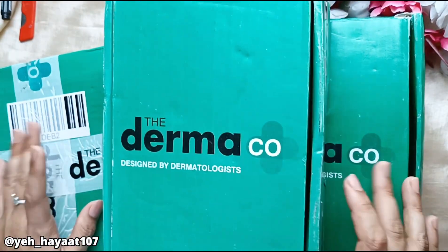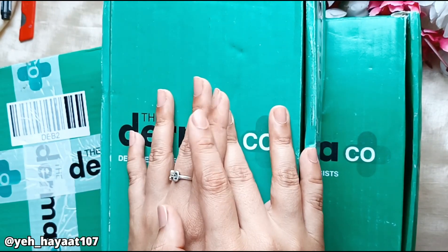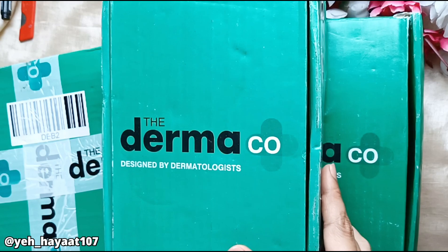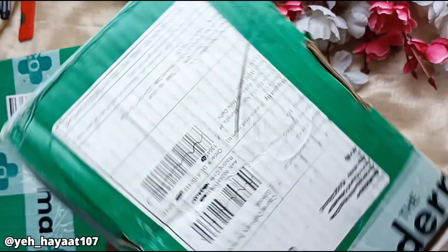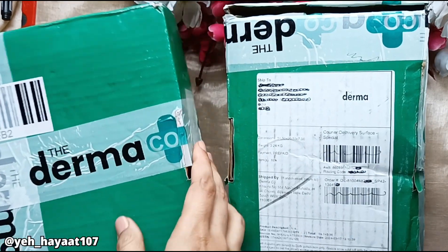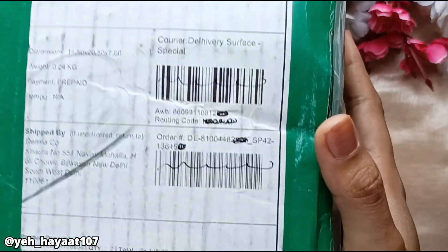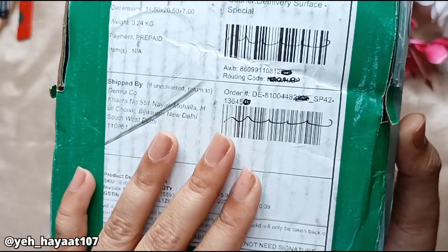I ordered from this sale and received 3 of 3 orders on time. So today we are going to do this unboxing with some products that I used before and some new launches. I will also give first impressions and a little review.